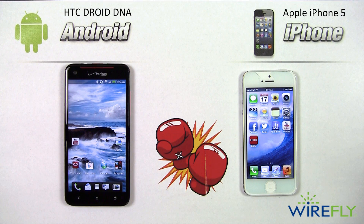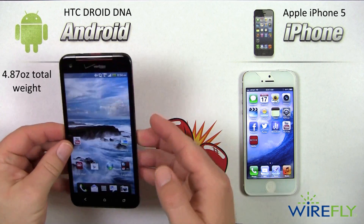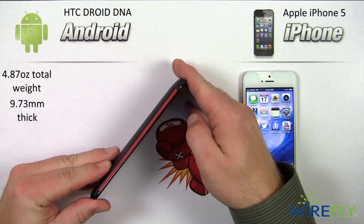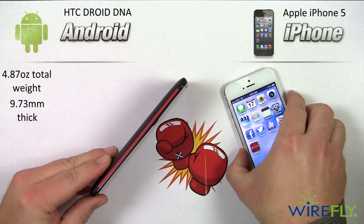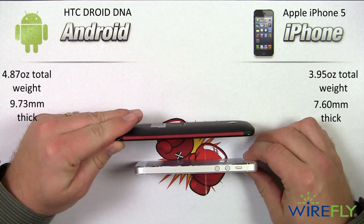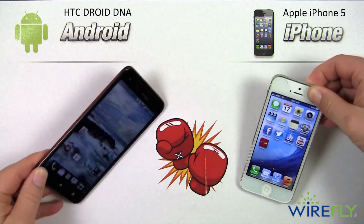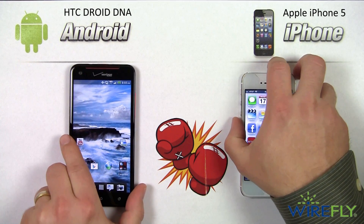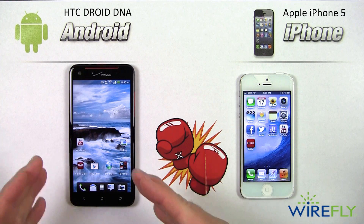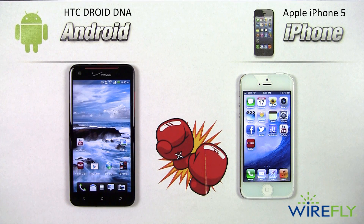The next part of the design round covers weight and thickness. The DNA weighs 4.87 ounces with a thickness of 9.73 millimeters, while the iPhone 5 weighs 3.95 ounces and is only 7.60 millimeters thick. So the iPhone is thinner and lighter, and we'll award that win to the iPhone 5. However, the DNA has wireless charging technology built in, which is one reason it's a bit thicker and heavier — a real benefit.